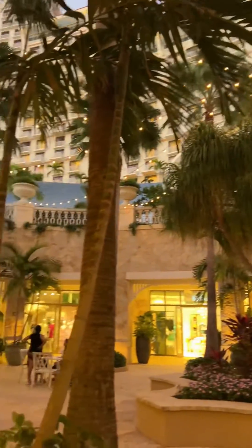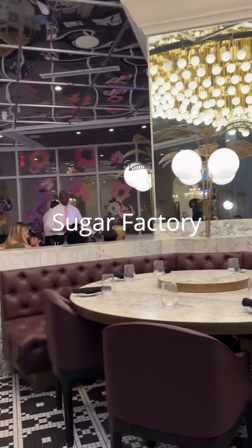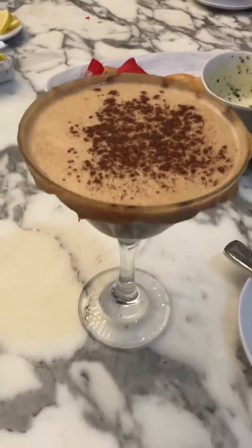In the Rotunda Shops is the only Sugar Factory restaurant in the Caribbean. It has a pretty similar menu to other Sugar Factory restaurants if you've been there — lots of fun colors, over-the-top milkshakes, and really fun drinks too.